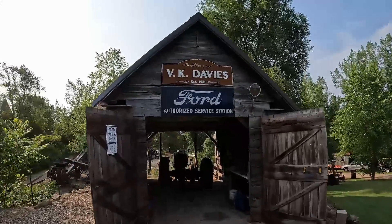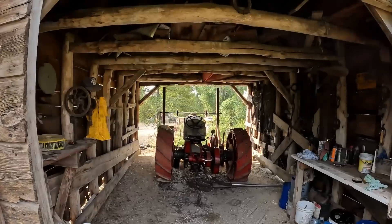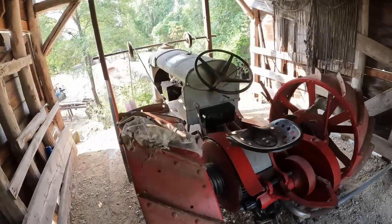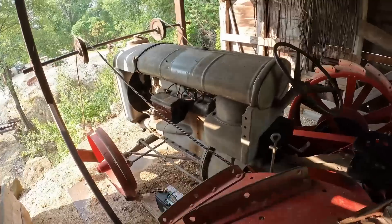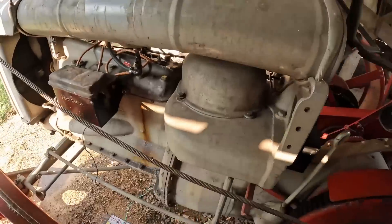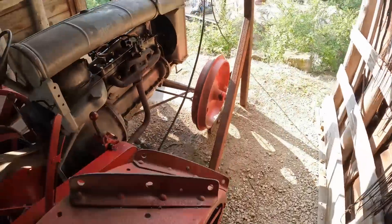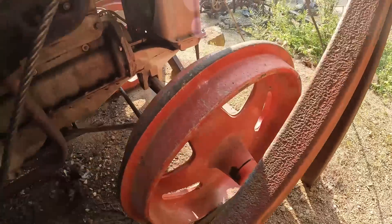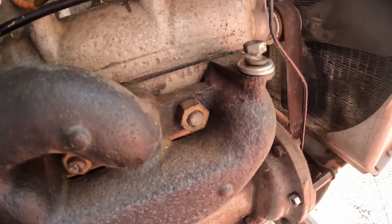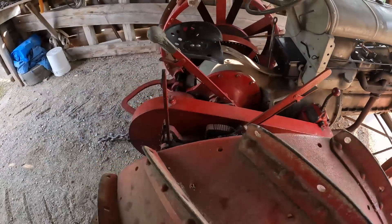But in here, inside this little shed with the Ford Authorized Service Station sign on it, I have a really interesting Fordson to show you all - just the different things they did with these back in the day, the mods that were available for them. This is a later one - it's got the lower round style air cleaner tank. We've got the heavy cast front wheels. The serial number looks like it's a 651 series, so it's a later one.